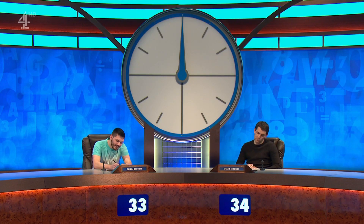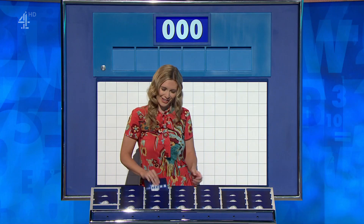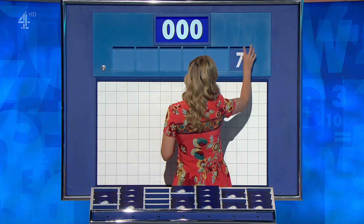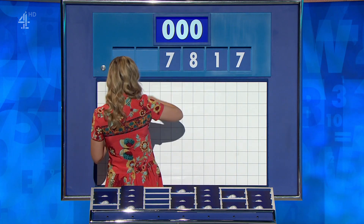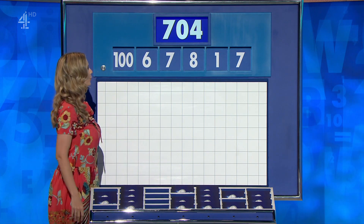That makes it a very close game at the moment. Quinn's on 33 and Shane is on 34. Very simple — one large, please, Rachel. Fair enough. Five little ones coming up for you, and for this round they are 7, 1, 8, 7, 6, and the large one, 100. And the target to reach 704.